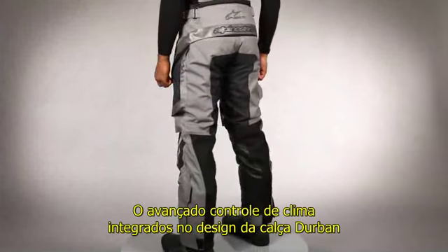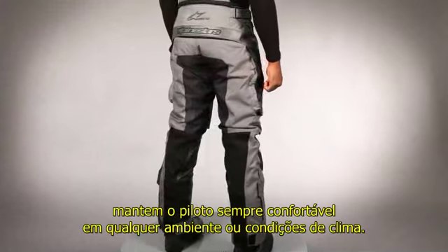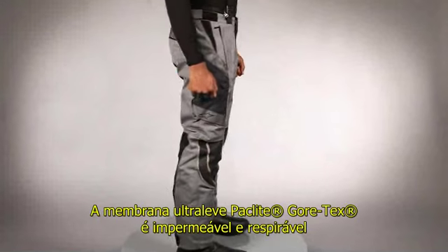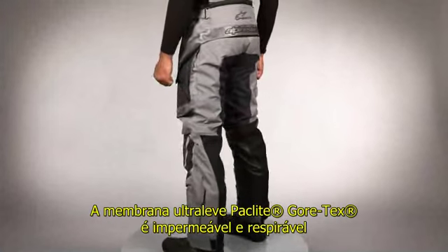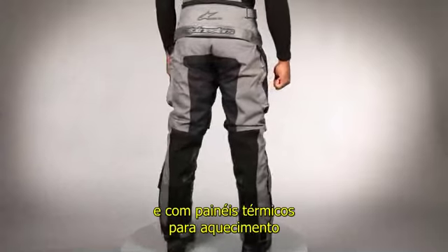Advanced climate control features are integrated into the Durbin Pant's design to ensure the rider is kept comfortable through a wide range of environmental conditions. The lightweight Packlite Gore-Tex membrane is waterproof and breathable, and features micro-fleece inserts for extra warmth.